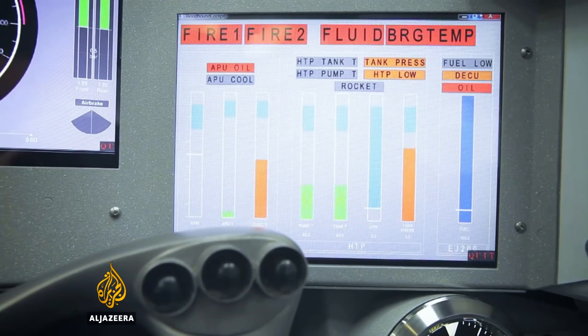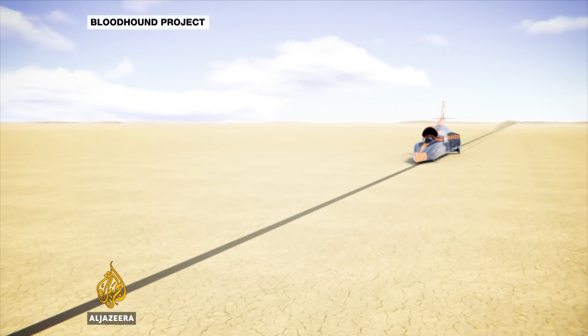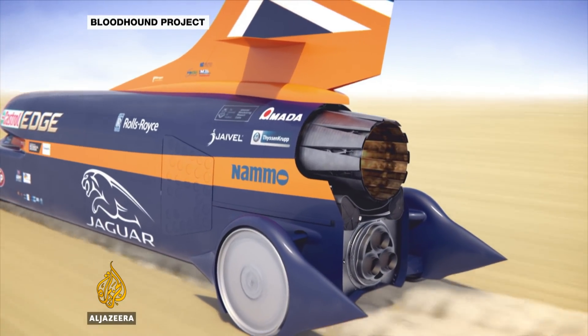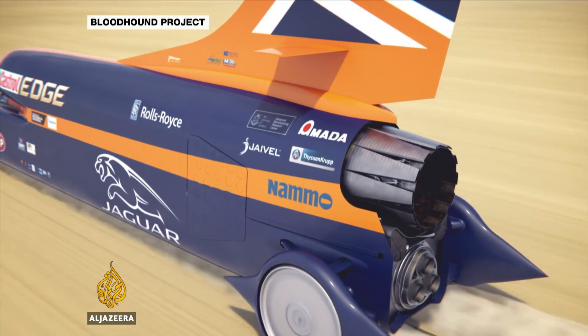This was about testing steering, brakes, suspension, data systems, and a jet engine sourced from a Eurofighter Typhoon. The wheels will be solid aluminum because rubber tires would never hold together at this pressure.